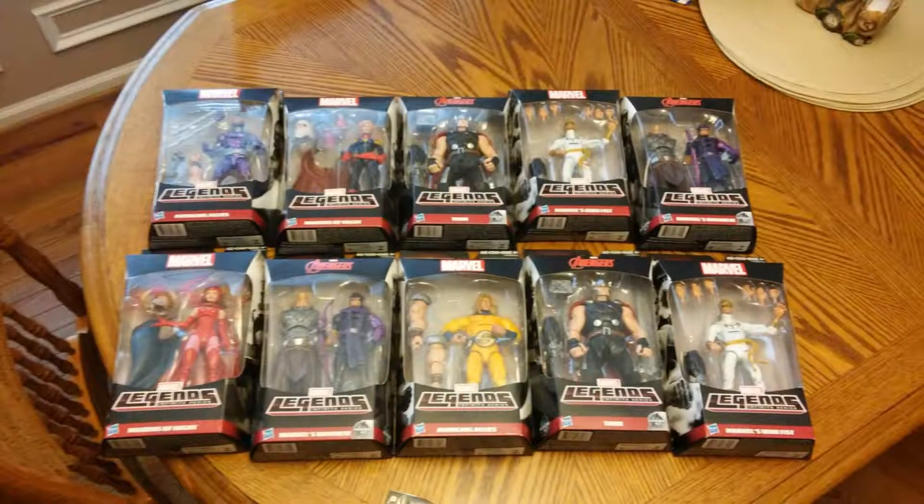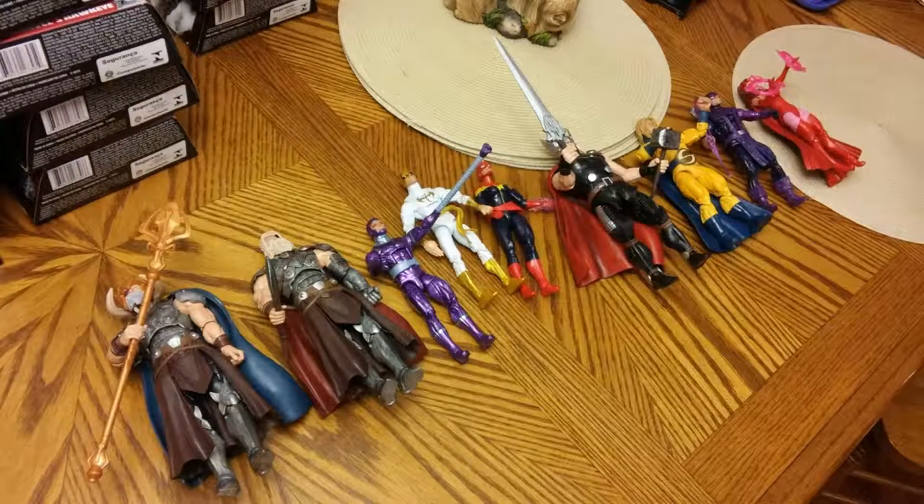One of his friends picked up a figure from Target for his birthday — he's always excited when someone thinks to get him a figure. They let him know there were a lot more at Target, so right after the birthday party we ran out and picked up the rest of the wave so we could build both Odin and Old Man Thor. That was a pretty cool birthday — got a lot of extra stuff we weren't expecting.